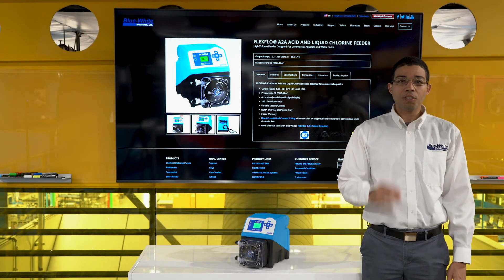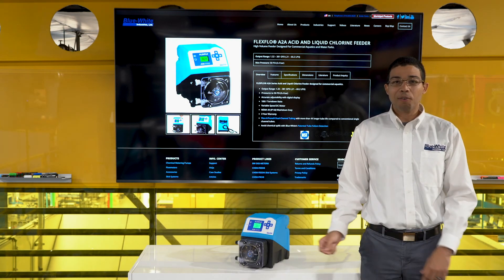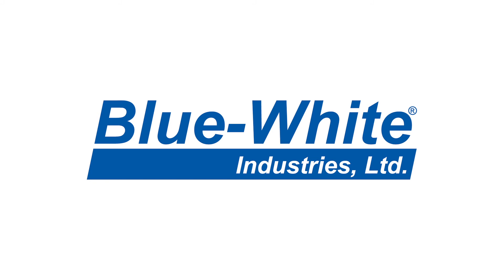And that is our all-new acid and liquid chlorine feeder, the A2A. For more information, please visit our website at blue-white.com.